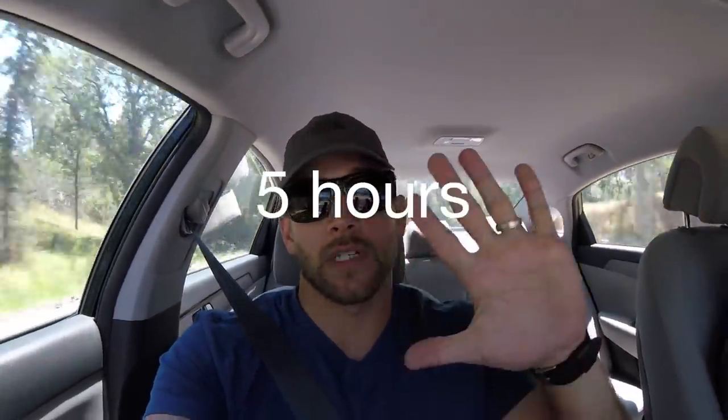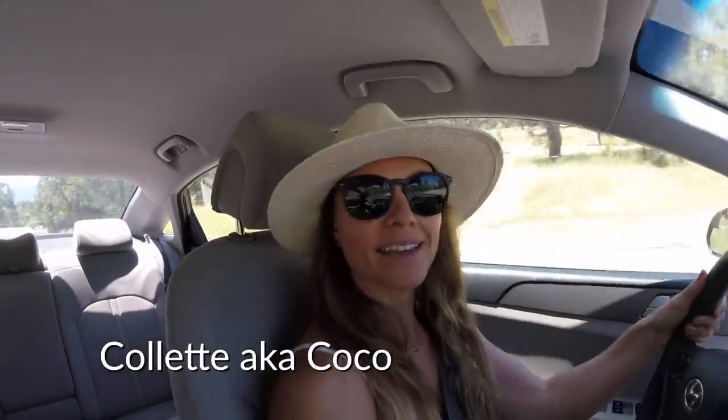We are almost to Yosemite and Coco and I are very excited. So the drive to Yosemite is going to take about five hours. We left from LA about eight in the morning and we're going to arrive probably about two in the afternoon. That's six hours, Scott. Math, kids. Math.